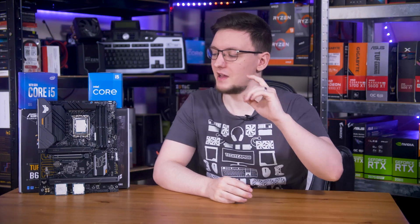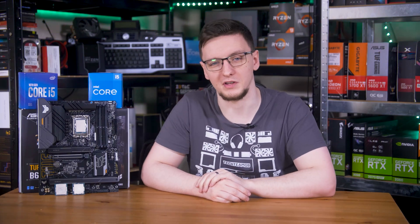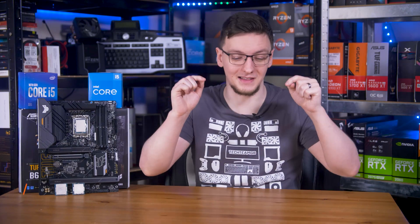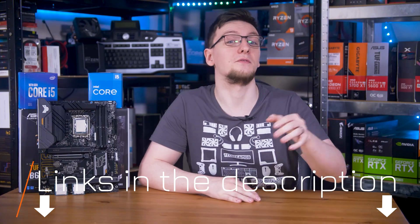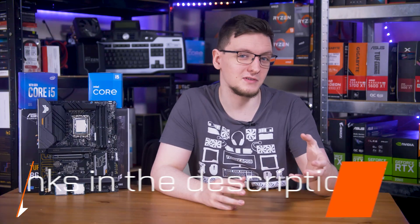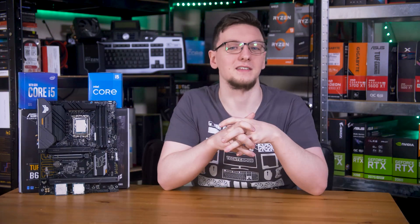If you want to pick up the 11400F, 12400F, or the B660 board, I'll be leaving Amazon affiliate links in the description below so you can check out pricing and potentially pick one up if you fancy.